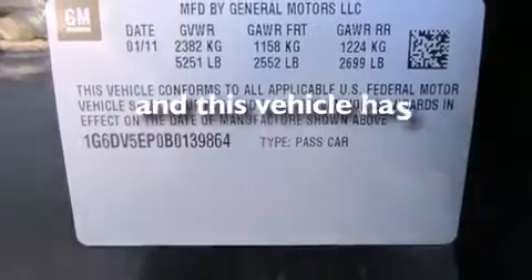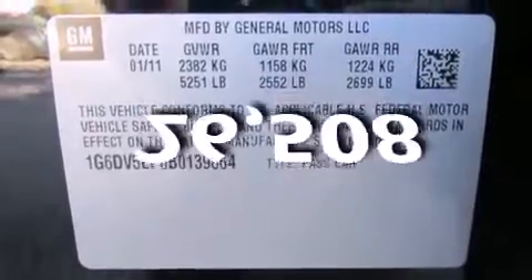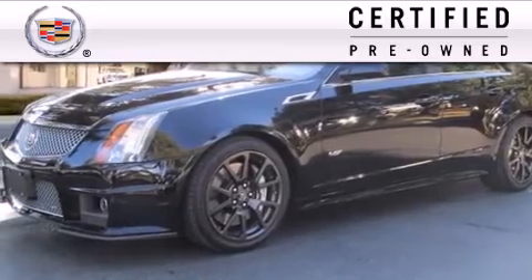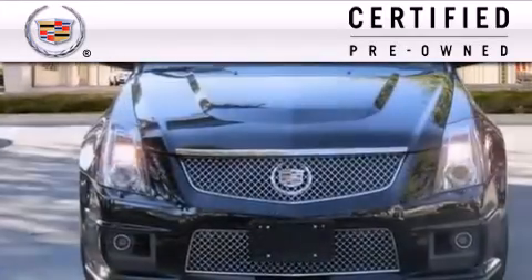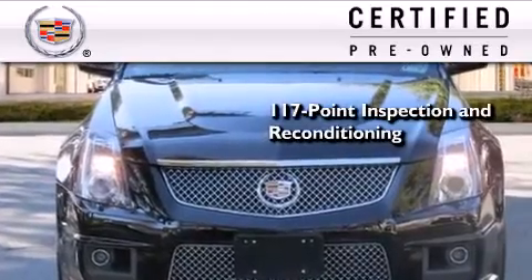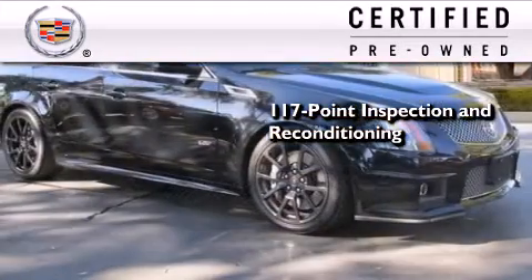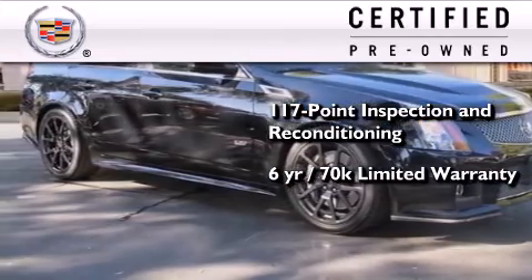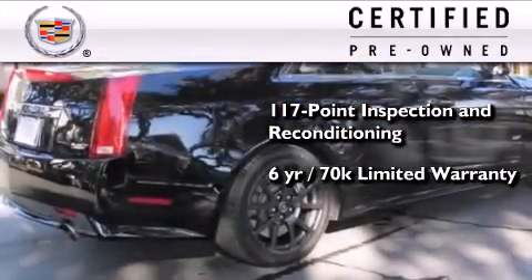This vehicle has fewer than 27,000 miles on the odometer. To give you full assurance that this Cadillac meets expectations for mechanical conditioning and appearance, it has been put through a 117-point inspection and reconditioning process and comes with a 6-year, 70,000-mile limited fully transferable warranty with zero deductible, plus 24-hour roadside assistance.